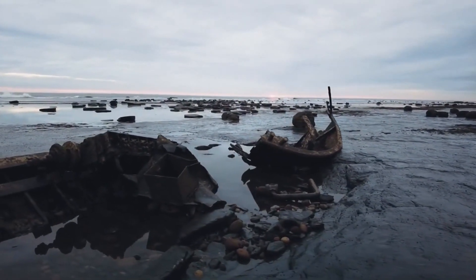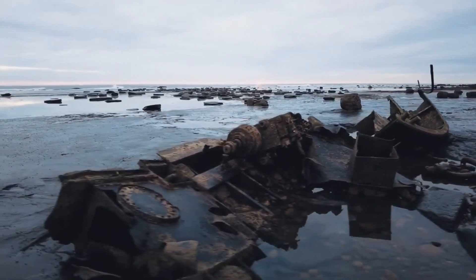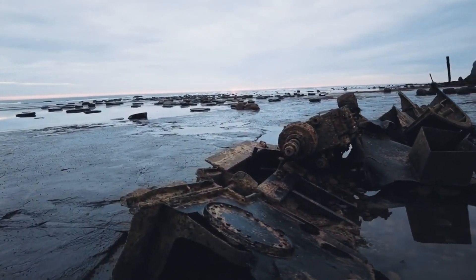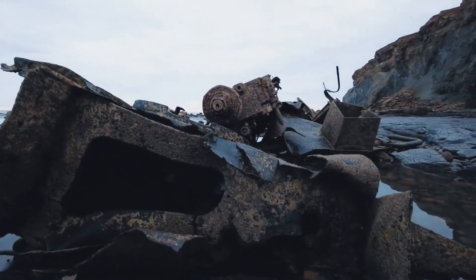A lot of the beaches around the Whitby area have shipwrecks washed up on them. This one was from 1976. You'll find it at Saltwick Bay and you can visit it when the tide is fully out, right by the steps.